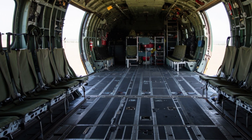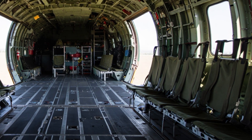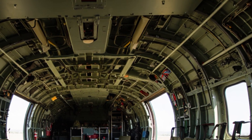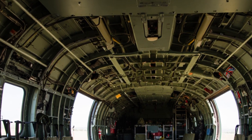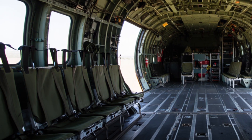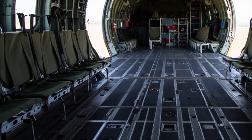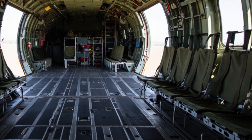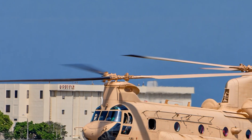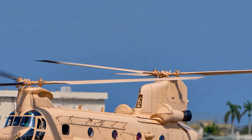The Chinook was designed in the late 1950s and entered service with the U.S. Army in 1962. At that time, armies all over the world needed a helicopter that could not only carry troops but also transport heavy equipment, artillery, and supplies directly into the battlefield. The Chinook was Boeing's answer to this problem, and it changed the way helicopters were used forever.